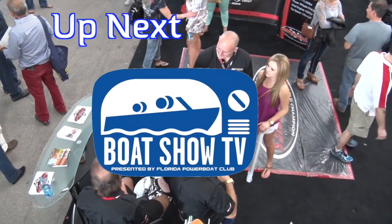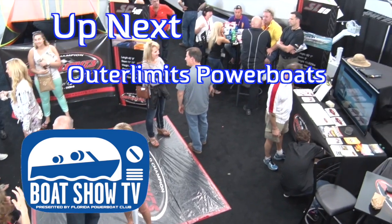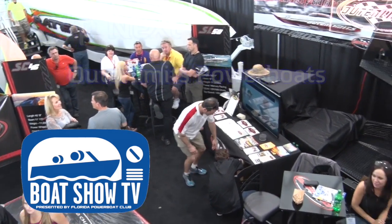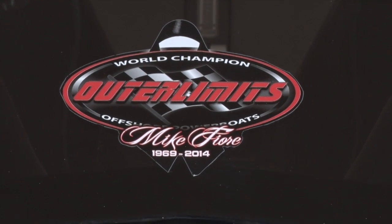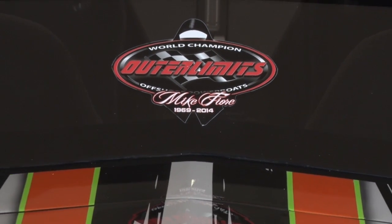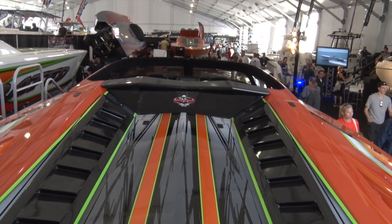Up next on Boat Show TV, it's time to push the throttles open and check out the latest beauties from Outer Limits Power Boats. Despite the tragic loss of Mike Fiore last year, the Outer Limits crew continues to make waves in the go-fast world. The Miami display had two new catamarans and two new V-bottoms to drool over.